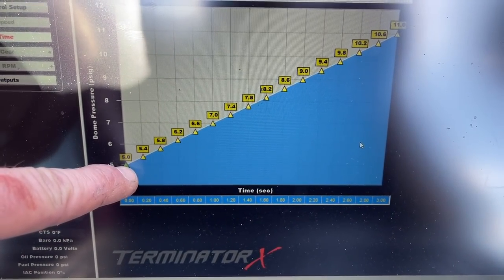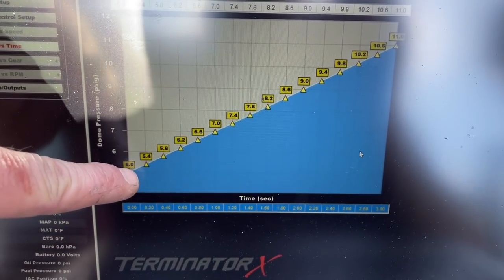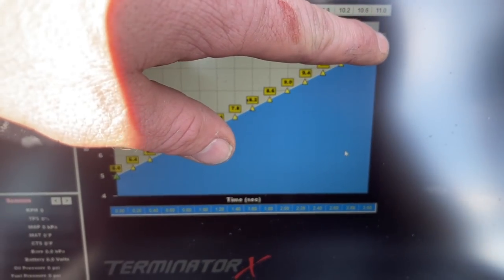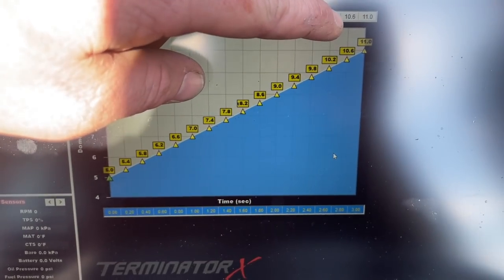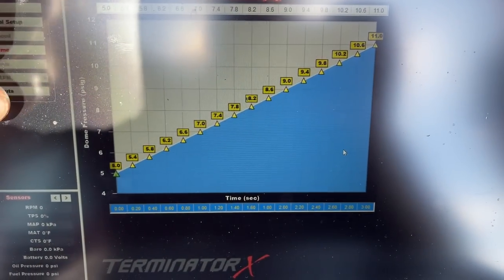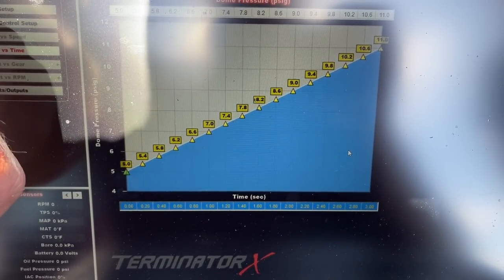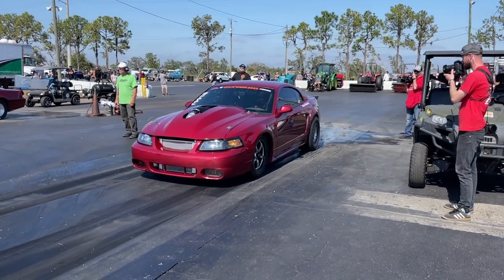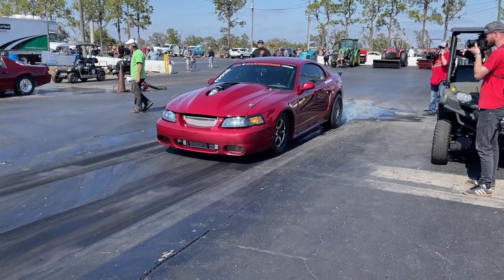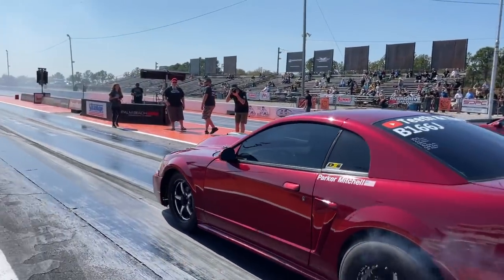On that 9.0 pass, we were running from 5 to 6 pounds of boost over 2 seconds, then running out on 6 pounds for the rest of the pass. Now we're ramping from 5 to 11 pounds over 3 seconds. When we were testing and ran that 8.2, we were ramping from 5 to 16, and that's going to be way too fast. So we'll see where this gets us — might be faster than an 8.50. All the changes we're making are really just on the tune and the boost ramp. We have enough boost, we upped it a little in the back half.